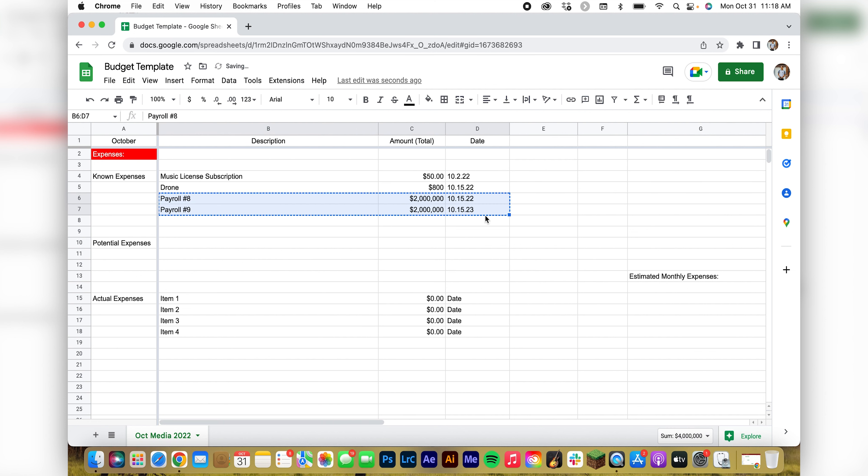Then you can have potential expenses. I don't use the known and potential sections a lot, but sometimes when I really need to know where my money is going to end up I use them. The most important thing I use is actual expenses and actual income.